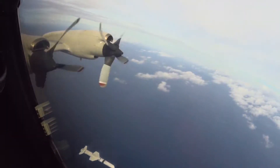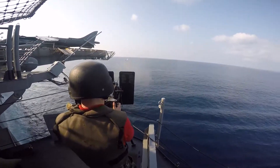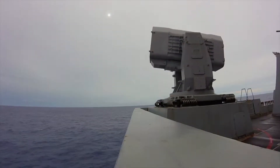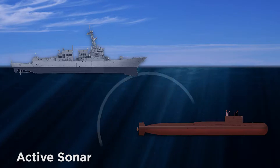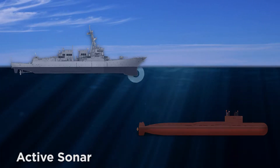If the Navy can't train and test with active sonar and live munitions, our sailors will not be able to develop and maintain the skills needed to detect, track, and counter submarines, underwater mines, and other threats at sea. The use of active sonar is just one example of how realistic training could save a ship or even an entire fleet at sea.